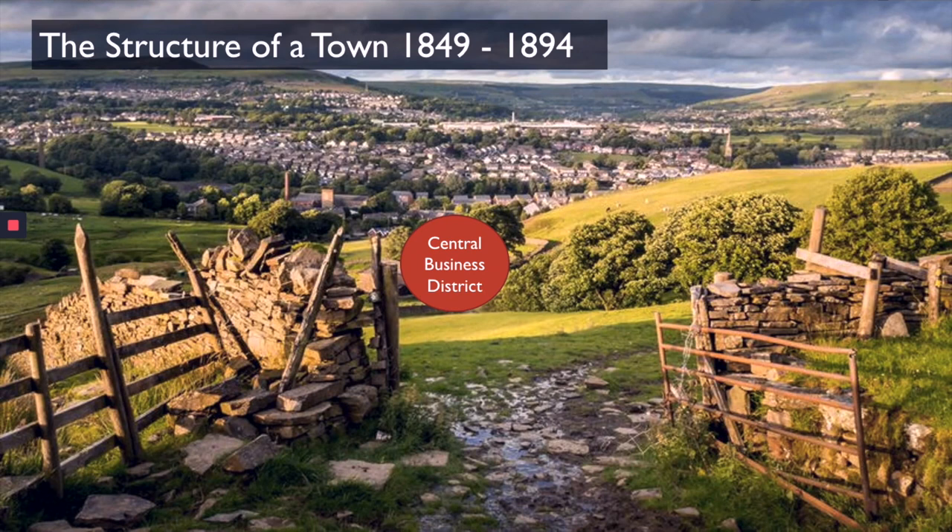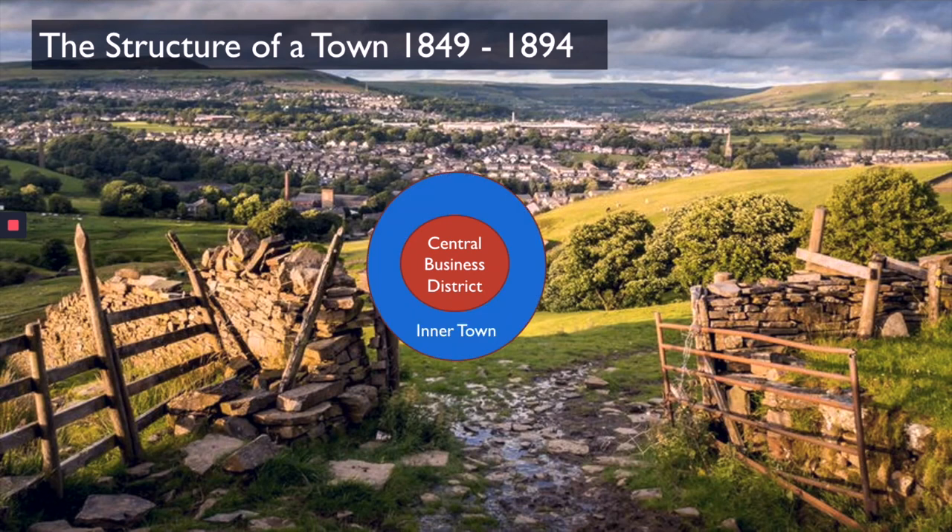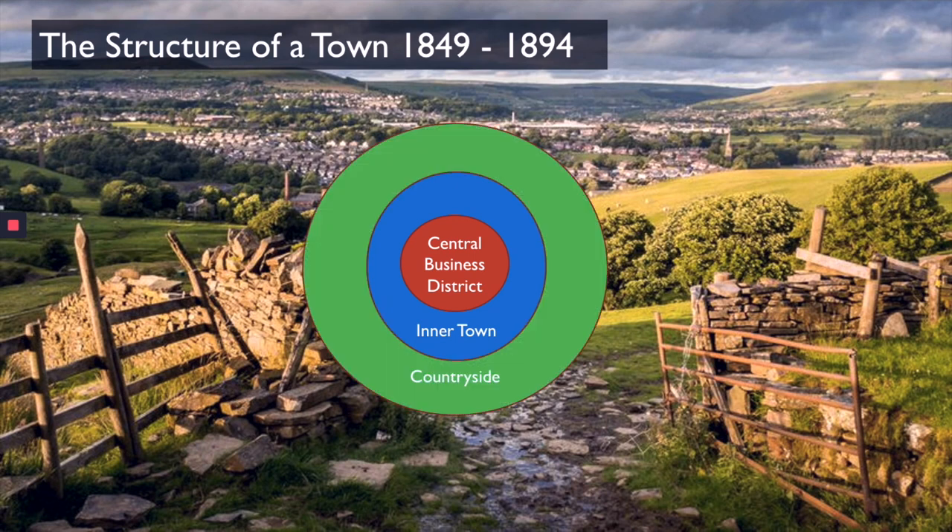After the central business district, you had the residential area — the inner town — where people lived. This area was built up entirely of houses, so people lived around the central business district for easy access to shops and amenities. Outside the inner town was your countryside. That's the very basic structure of the towns in the valley between 1849 and 1894.